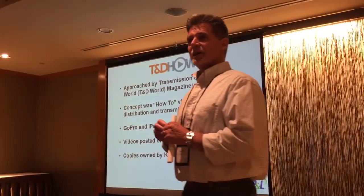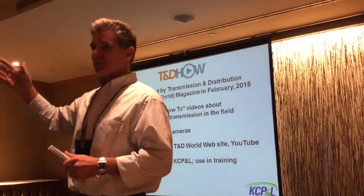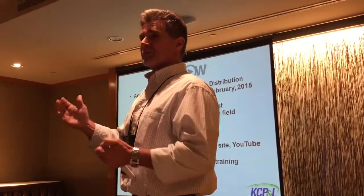In February of last year, Rick Bush and Jim Ducart met with some executives from our company. They had this great idea. I don't know if you know Rick Bush or not, but he has a way of getting people to do things that they don't normally do.